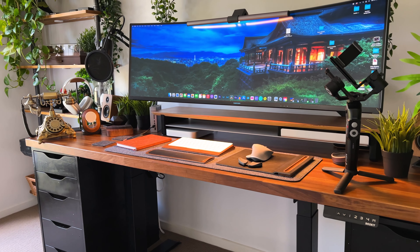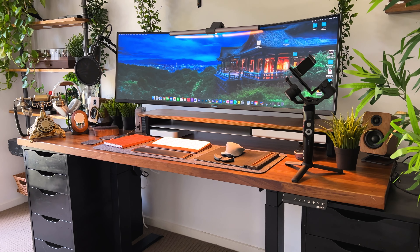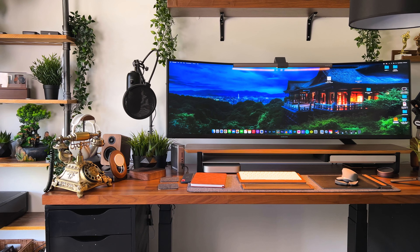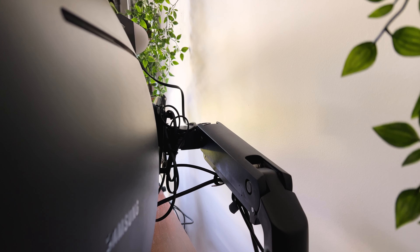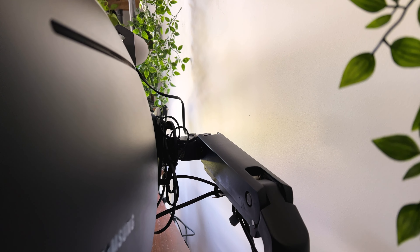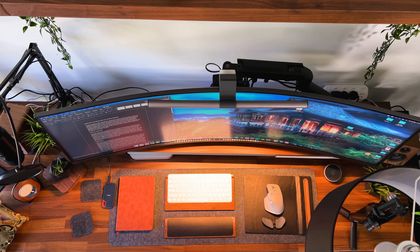My personal favorite desk is an IKEA Karlby coming in at 200 centimeters long and 32 centimeters deep, and there's even a bigger one at 220 centimeters long and 32 centimeters deep. Alternatively, you can mount it on the wall or on a monitor arm. Its curvature also makes it easy to see whatever you've got at the ends of the screen.